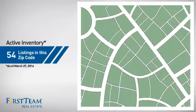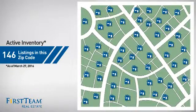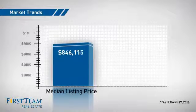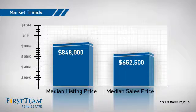Wondering how it stacks up against the competition? There are now just under 150 homes on the market within this zip code, with a median list price of just over $800,000 and a median sale price of just over $650,000.